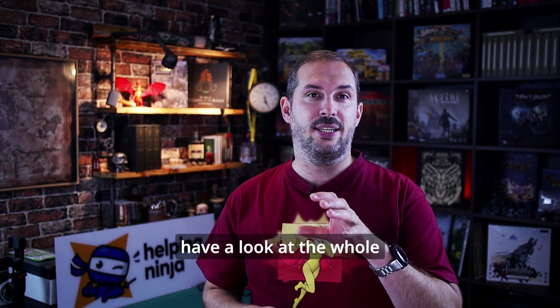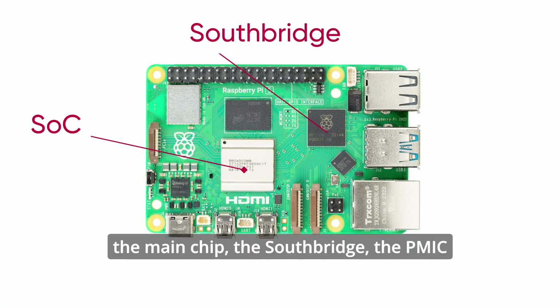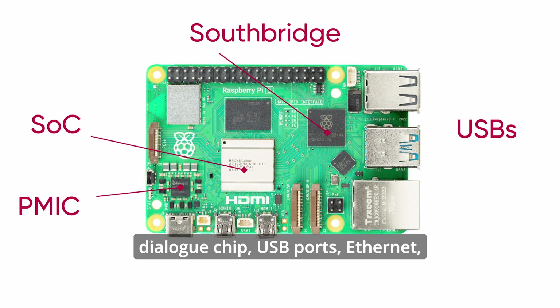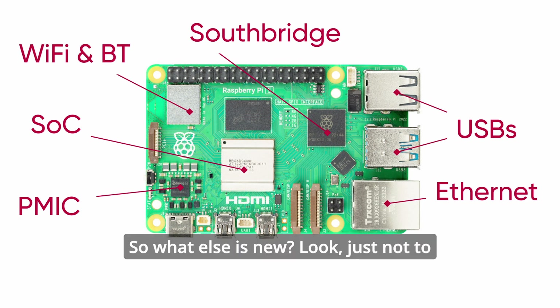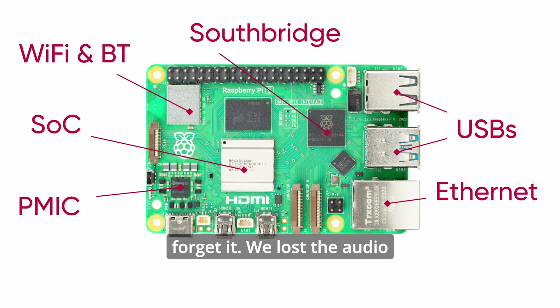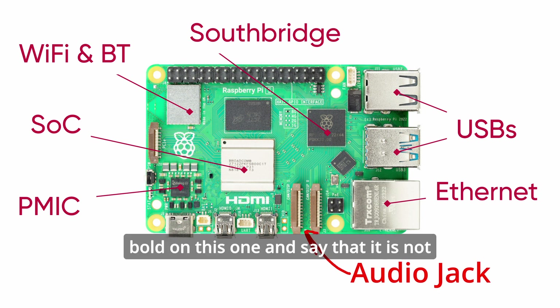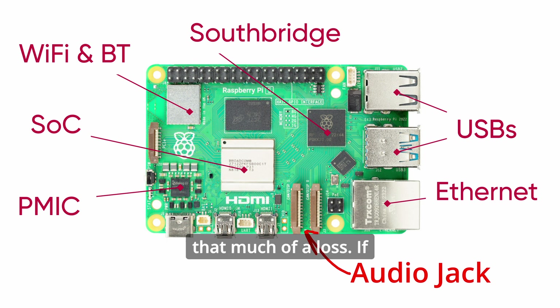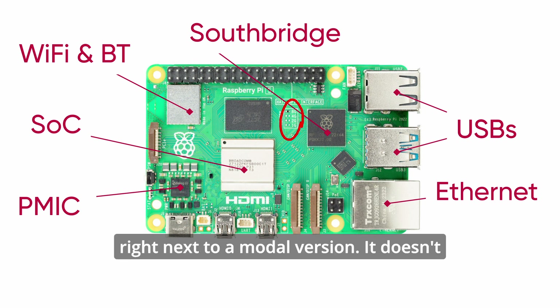Let's have a look at the whole Raspberry Pi 5. We've covered the main chip, the Southbridge, the PMIC, USB ports, Ethernet, Wi-Fi, and Bluetooth. We lost the audio jack over here, but I'll be bold and say that it's not that much of a loss — if you used it, let me know your use case, I'm really interested. Right here is the model indicator — a simple resistor next to a model version. It doesn't even work or do anything.